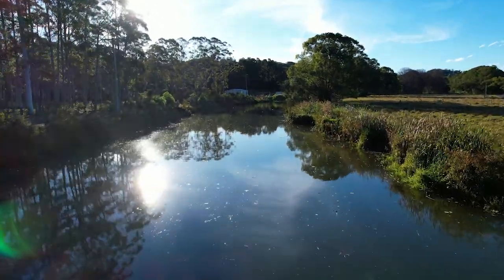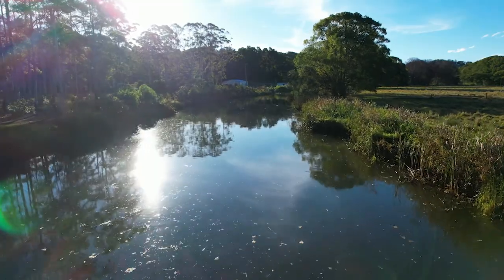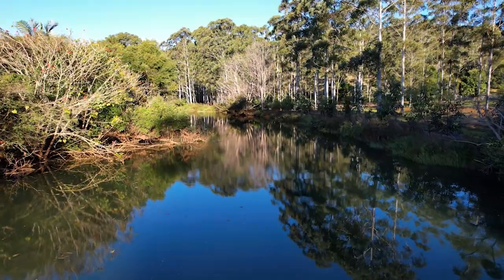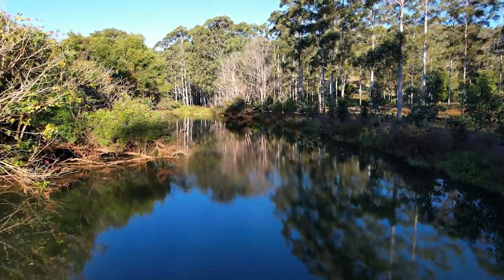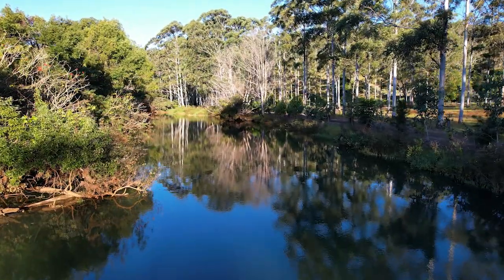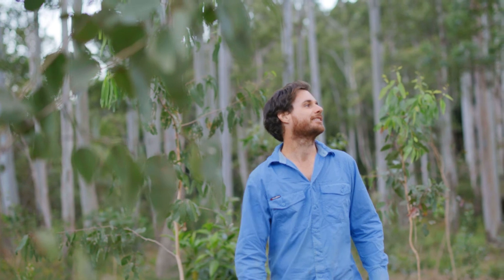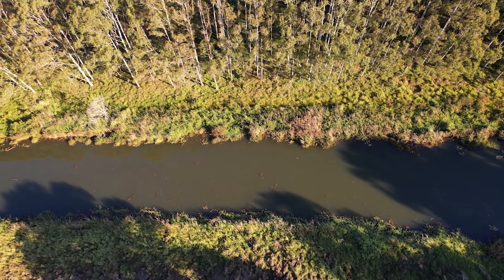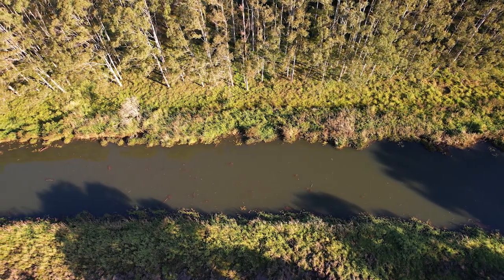Seeing vegetation restored on the creek bank — where it was just degraded exotic grasses — seeing trees re-establish, seeing birds return and other animals return to areas where previously we weren't seeing anything: we get a lot of satisfaction walking through these regeneration areas. We're very proud to be part of the MEMS project. Seeing soil remain intact on our riparian strip that used to wash away in floods — all that stuff makes us very happy to be involved.